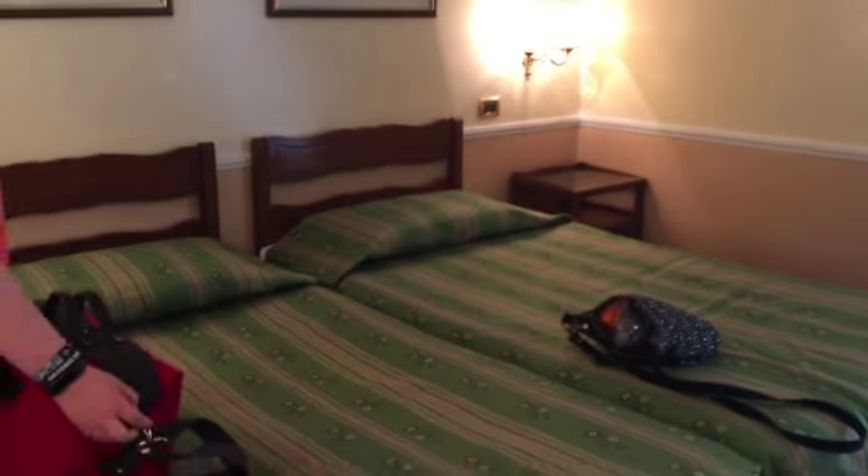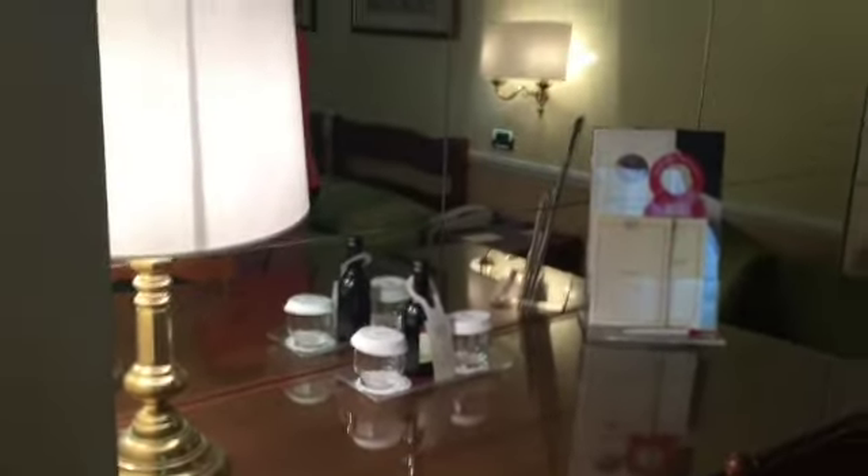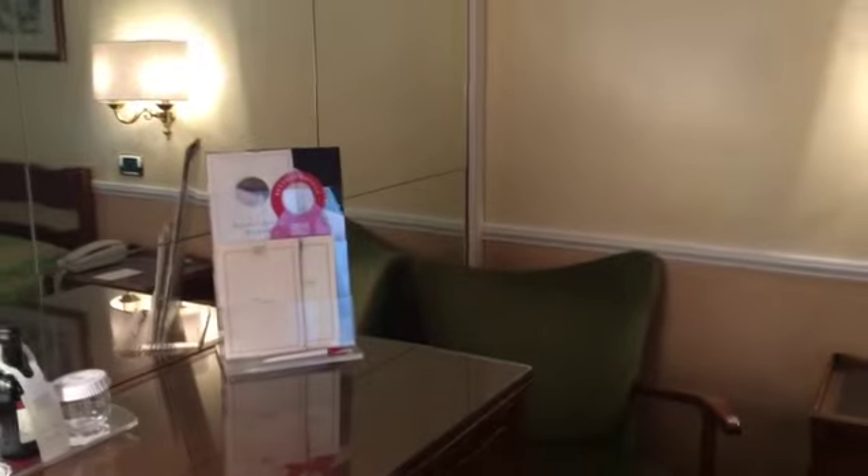As we step into our room, we have this door within a door — I'm not sure why. I walk in and we have a television. We have a double, so we have two single beds here, a nightstand, and this nice desk area over here with a chair.